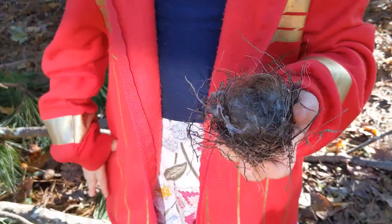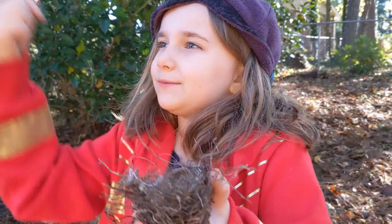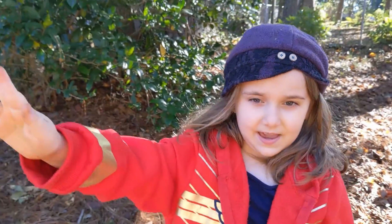Nests are not all like a bowl shape. I heard the weaver bird actually makes nests that hang down.